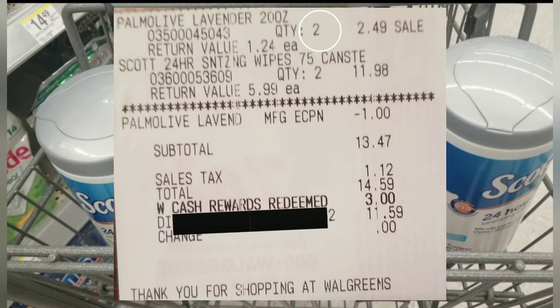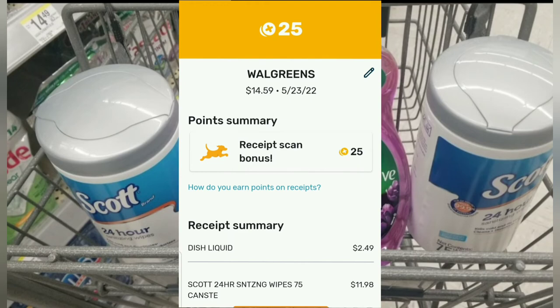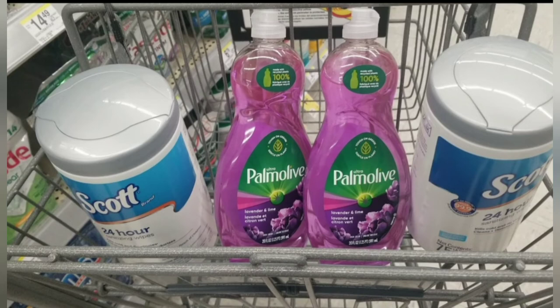If you have ten dollars in Walgreens cash, you can apply that. Based on your sales tax, the final total will vary — probably less if you're in a lower-tax state. She did not charge me for any bags, so the subtotal was thirteen forty-seven. If I subtract three dollars from that, I'm down to ten forty-seven. When I submit to Ibotta for five ninety-nine on two Scott wipes, the final price is four forty-eight. I used Walgreens cash and rebate money, so basically out of pocket I consider it free since it's all rebate money rotating back.